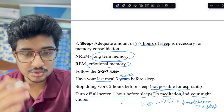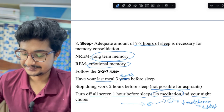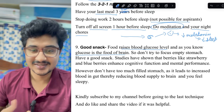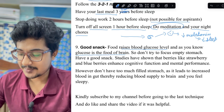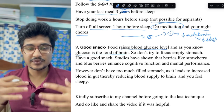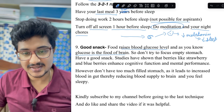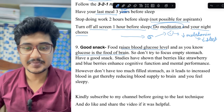In that final hour before sleep, do meditation and your night routine like brushing teeth and skincare. Regarding snacks: glucose is the food of the brain, so don't try to focus on an empty stomach as the brain can't concentrate. But also don't overeat, because excess food sends blood to the gut, reducing brain blood supply and causing drowsiness. Before any exam or long study session, have an adequate meal — not too heavy, not too light.